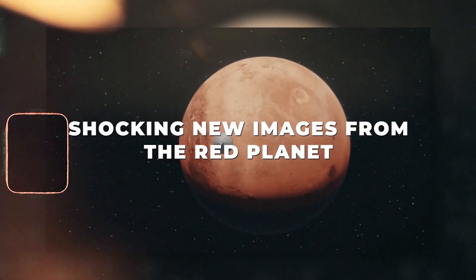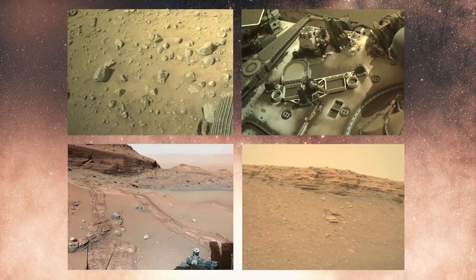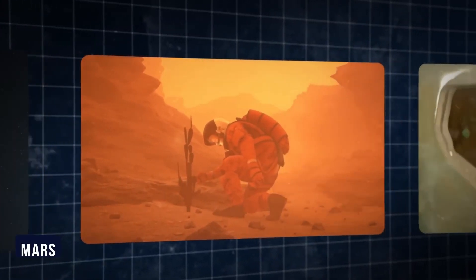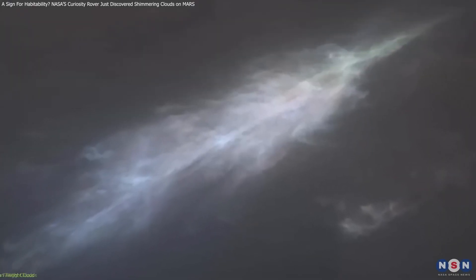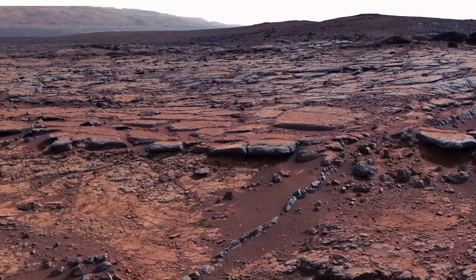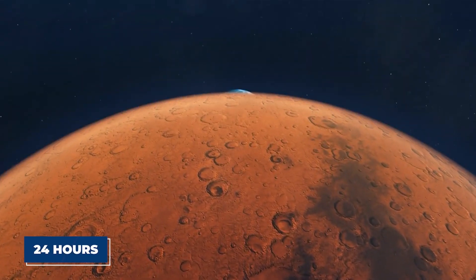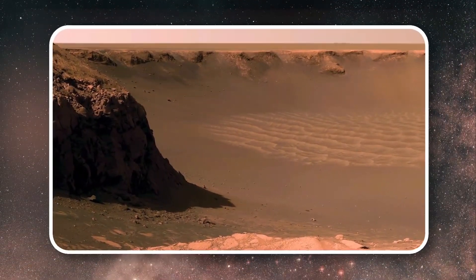Discovering a new planet or finding alien life in space would be really exciting. In late 2020, excitement grew when a weird signal was spotted from the Alpha Centauri system. Ion propulsion uses electricity to push a spacecraft forward. While it doesn't give a big push like fuel rockets, it can keep going and accelerate for a long time — as demonstrated in the Deep Space One mission, which traveled at 35,000 mph for over 10 months. But even with this, a trip to Proxima would take around 81,000 years.